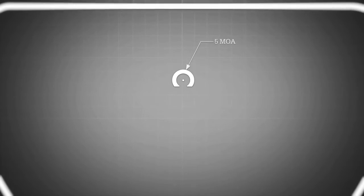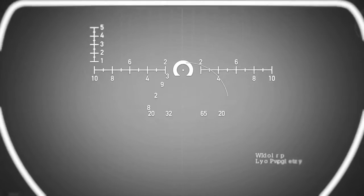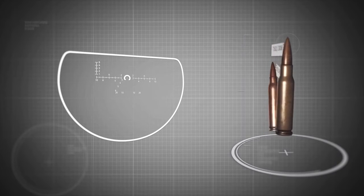features a 0.5 MOA dot surrounded by a 5 MOA circle, along with mil-based ranging features. Windage and elevation hold points in the reticle are designed to be compatible with 5.56 and 7.62 cartridges.